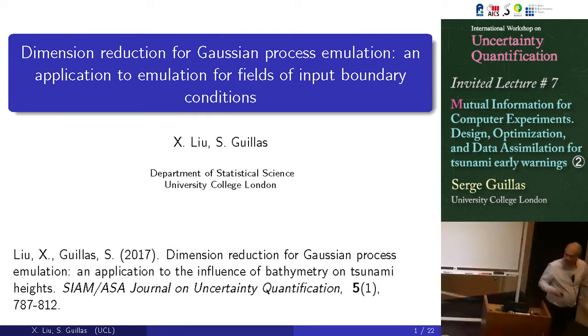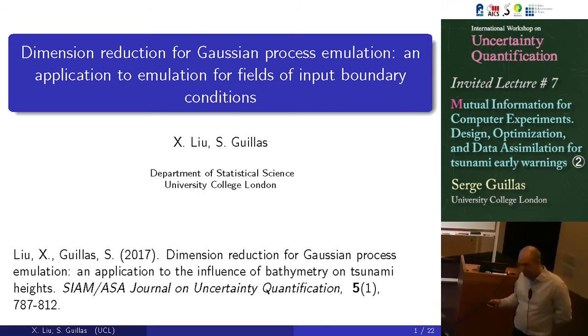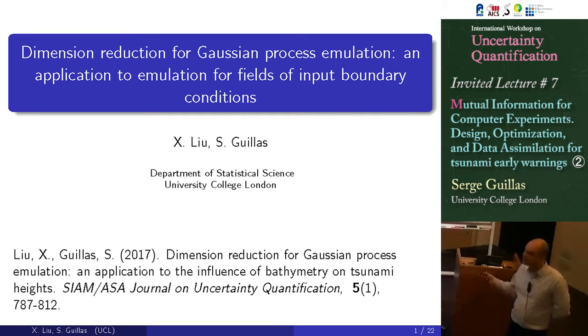So this is the first part of my talk. It's about bathymetry, since Mohamed mentioned that. Indeed, the bathymetry over which the wave is propagating is absolutely key. And here we wanted to quantify this bathymetry effect.